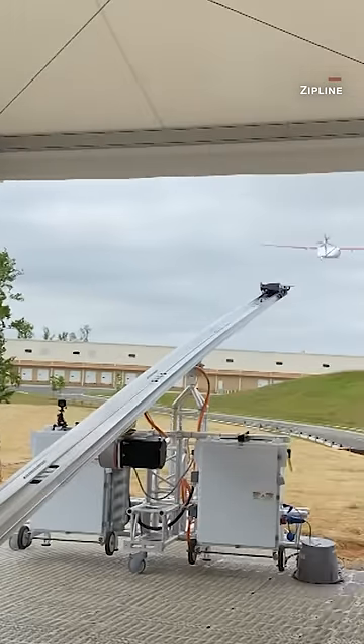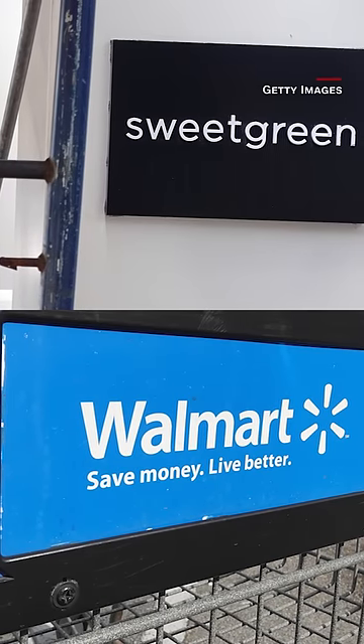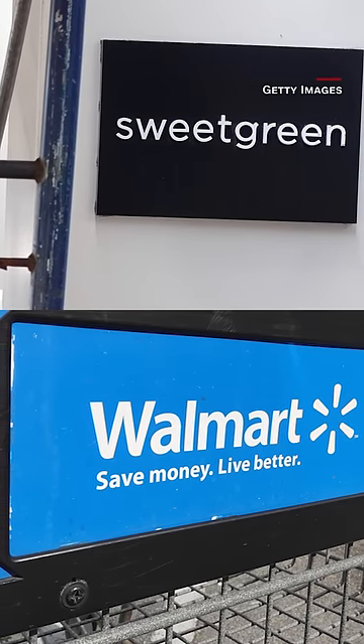Zipline has been delivering medical supplies in Rwanda via its original model, Platform 1, since 2016. Companies like Sweetgreen and Walmart will partner with Zipline to test drone deliveries in limited locations.